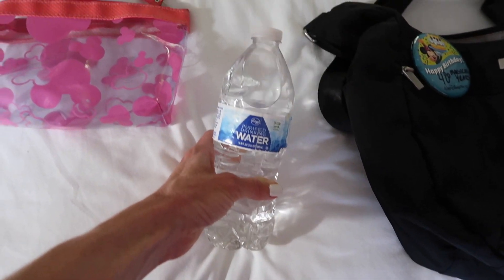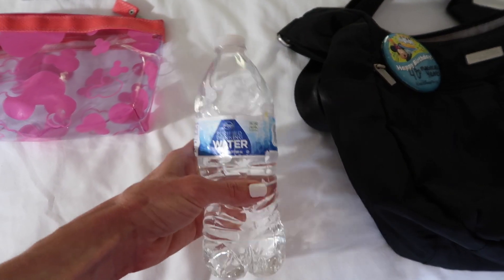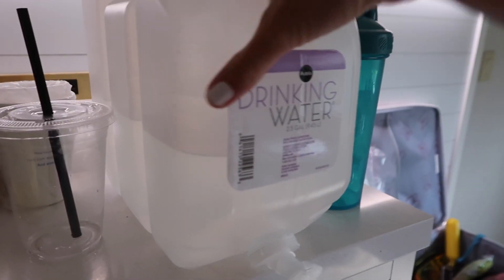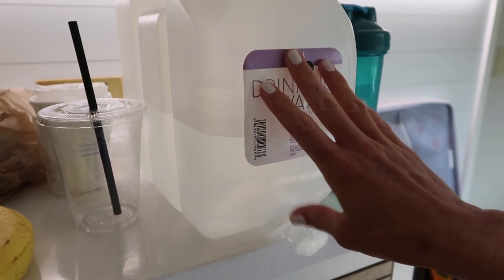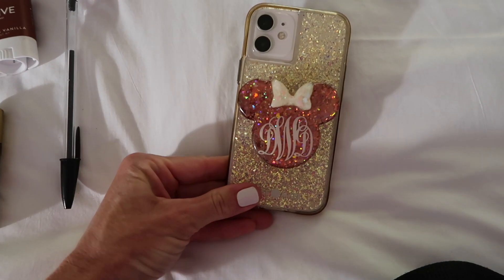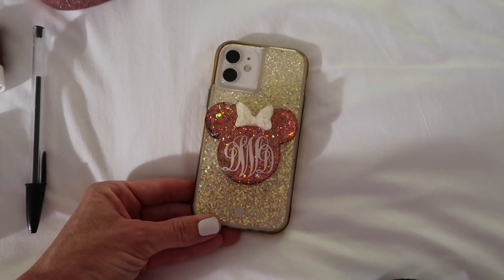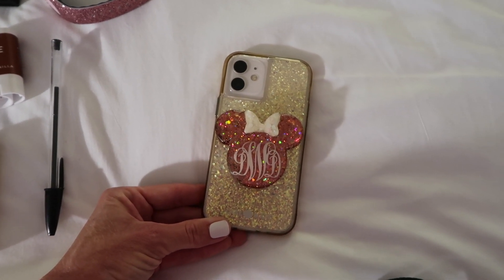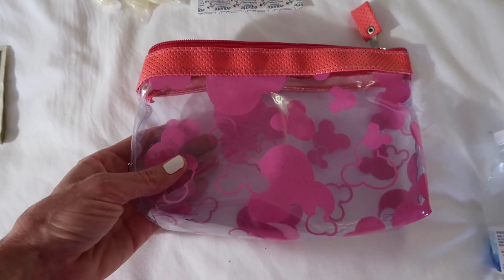Another thing I always bring is a bottle of water. You can get free water in the parks, but I don't always want to stand in line to ask for a cup, and I like having some with me to refill when I get the chance. I also bring extra water for my room from the grocery store. And you basically cannot do a Disney park without a cell phone — you need it for checking wait times, your map, finding restrooms, dining locations, mobile order, and Genie Plus.